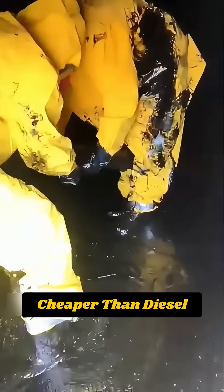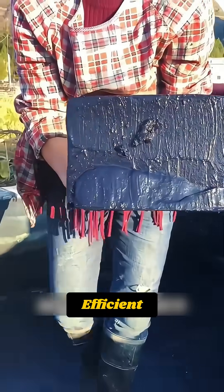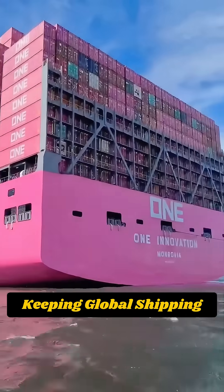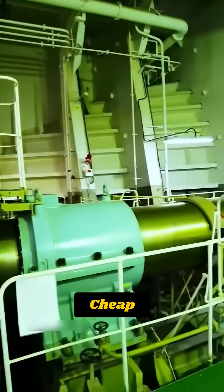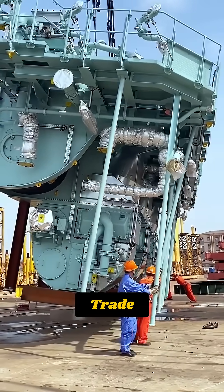Because it's far cheaper than diesel, still packed with energy, and incredibly efficient. One refill could push a massive ship thousands of kilometers, keeping global shipping fast, reliable, and surprisingly cheap. This isn't just an engine. It's the silent force behind world trade.